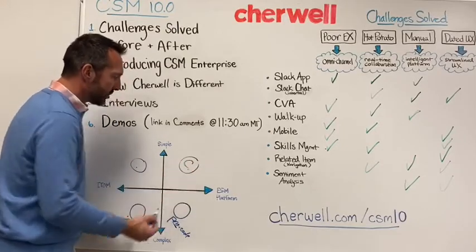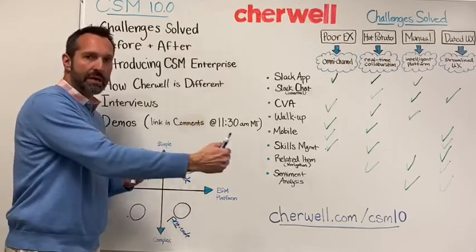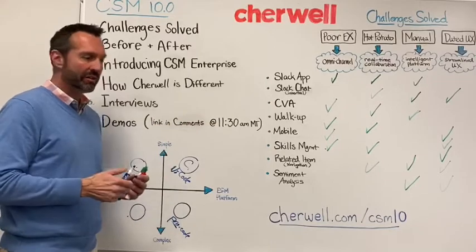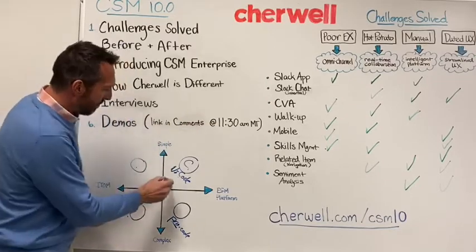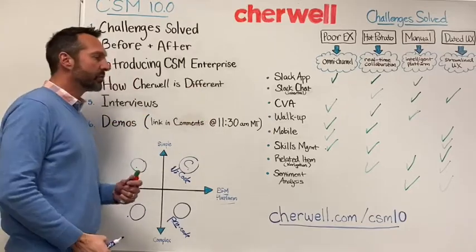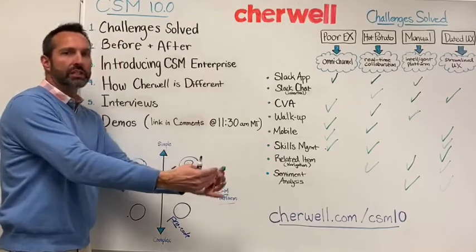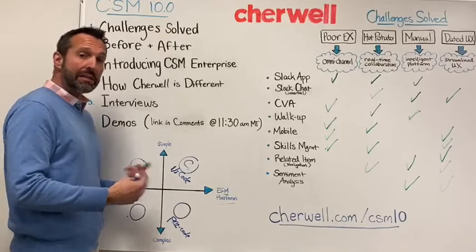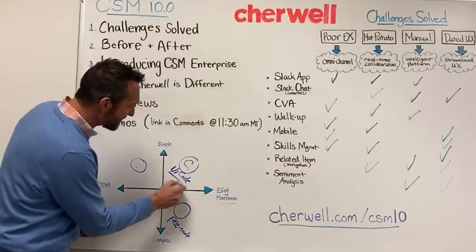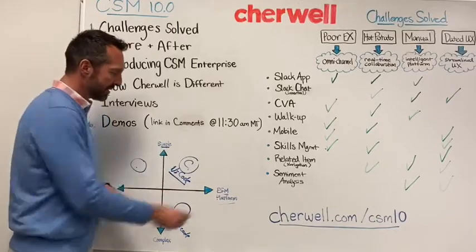ShareWell was built from a no-code perspective — the platform is no-code. ITSM is actually a solution built on our no-code platform, certified across 11 ITIL processes and automating a ton of stuff. At the heart, it is an ESM platform offering with specific solutions built in each area. We're not taking an ITSM solution and twisting it for HR — we're taking our no-code platform and building an HR solution fit for purpose for HR. So if you want a simple, agile, low-TCO solution to solve problems around employee experience, innovation, and automation across the business, that's where ShareWell fits.